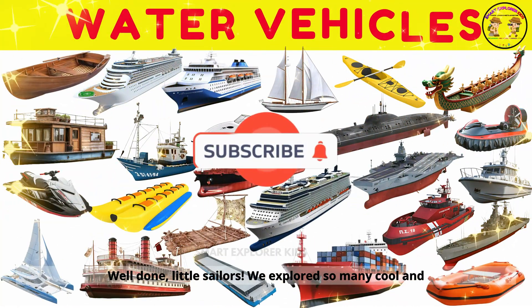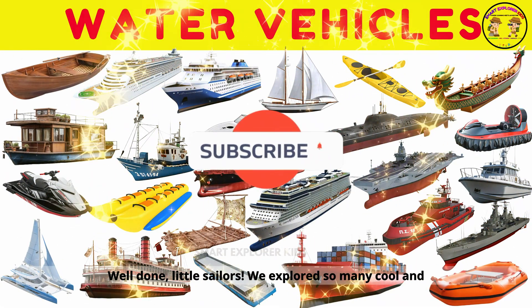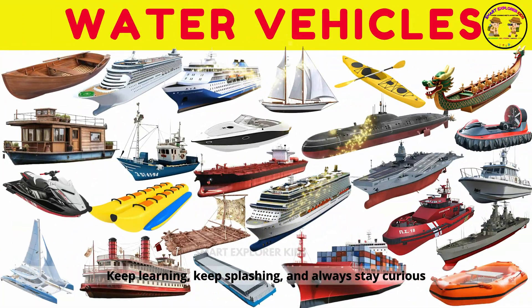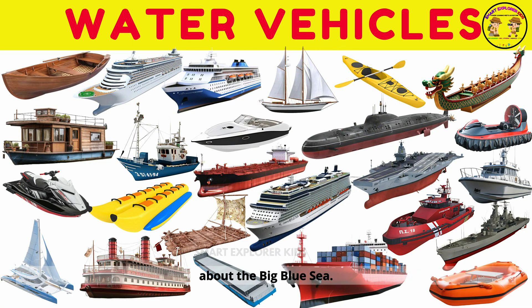Well done, little sailors. We explored so many cool and powerful water vehicles today. Keep learning, keep splashing, and always stay curious about the big blue sea.